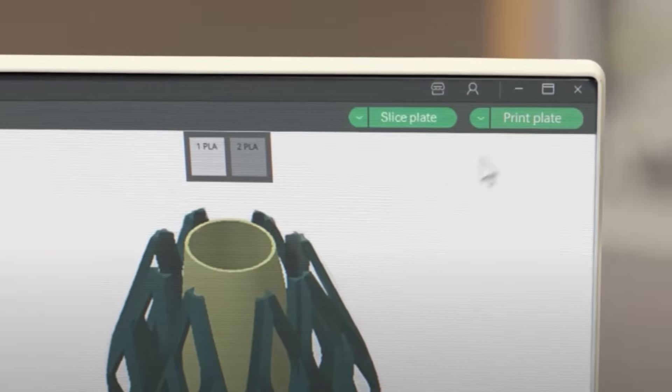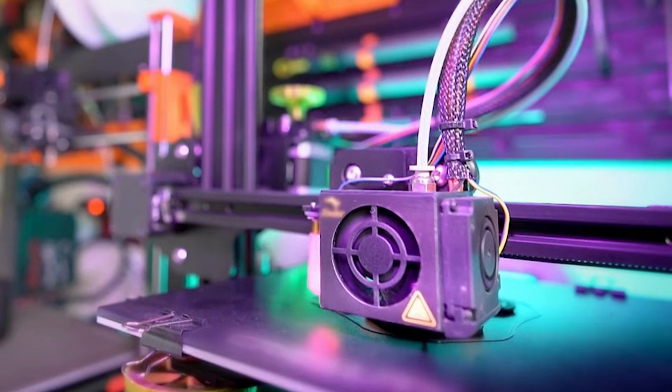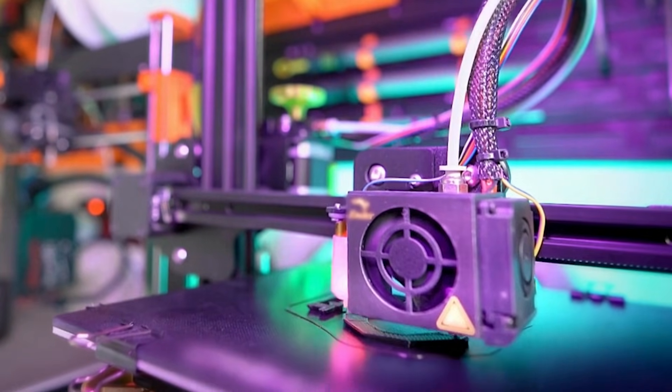Software is intuitive, prints are incredibly clean, and setup is fast. For most businesses, this printer delivers the best combination of speed, print quality, and future-proofing.